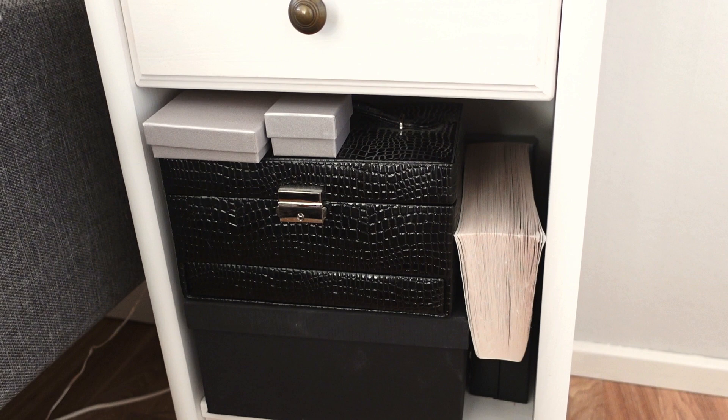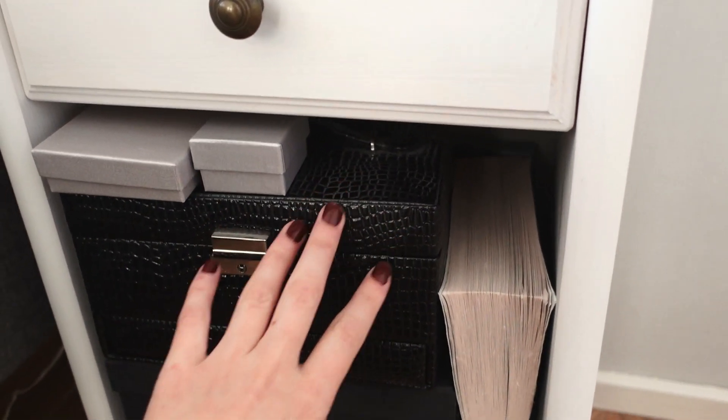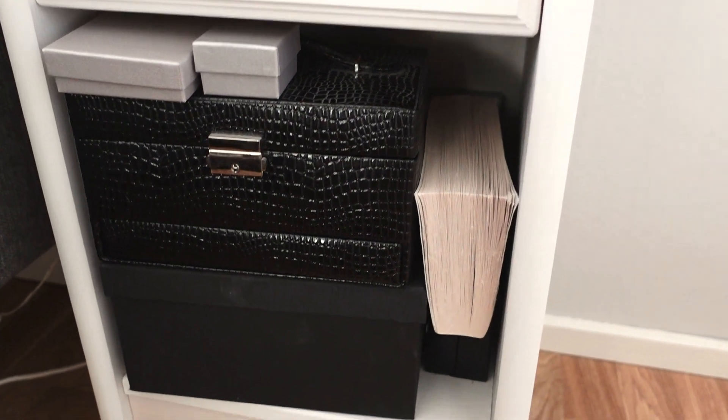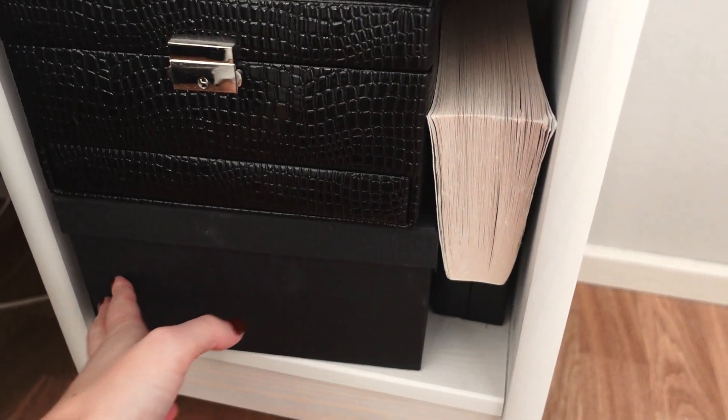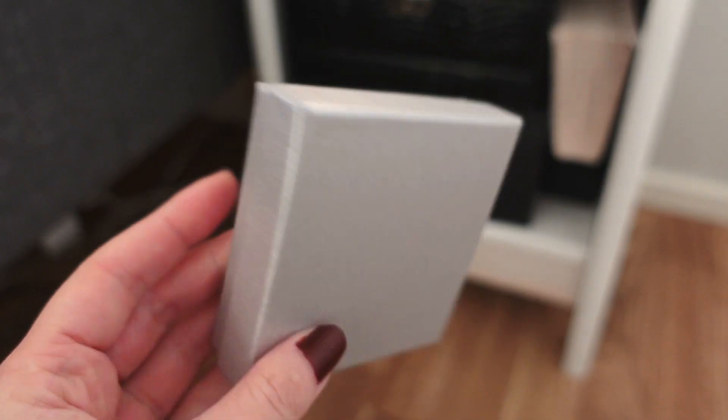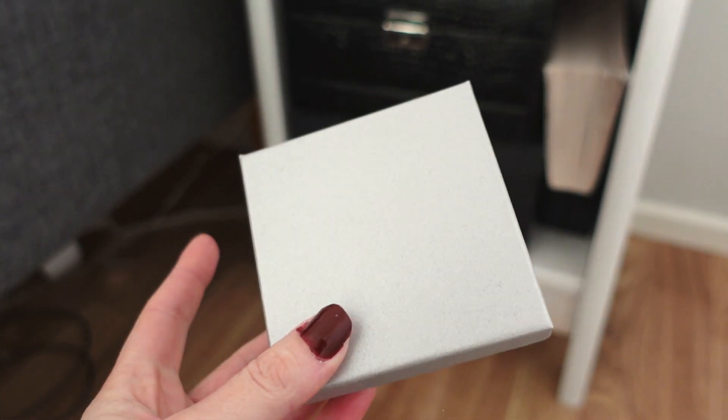Originally my jewellery collection started with me just having one jewellery box, but during the years it has grown. So we have another regular box, and I also have started to keep the boxes that the jewellery comes in, and I'm not sure if that's a good idea or a bad idea.